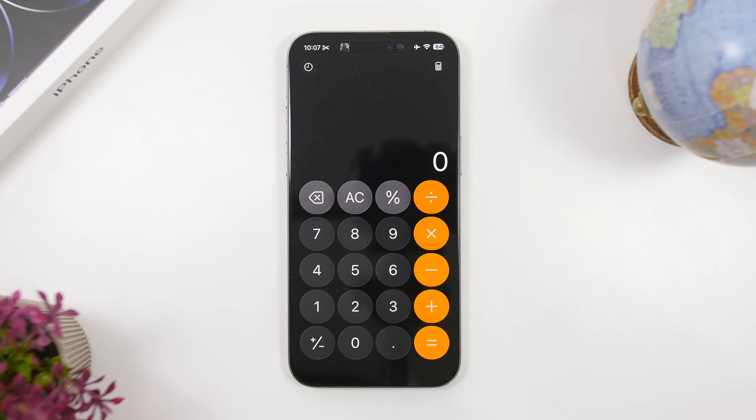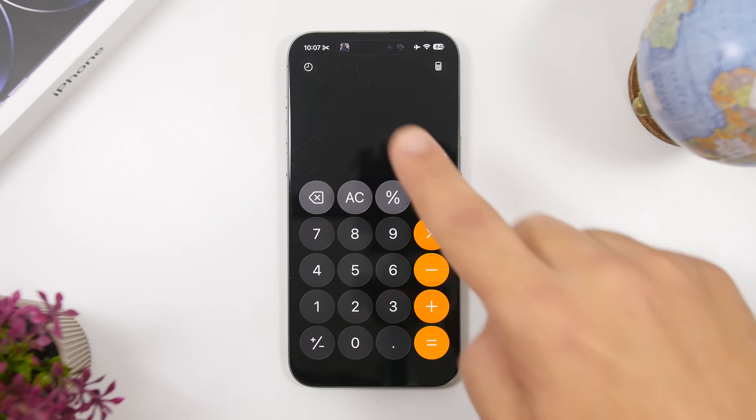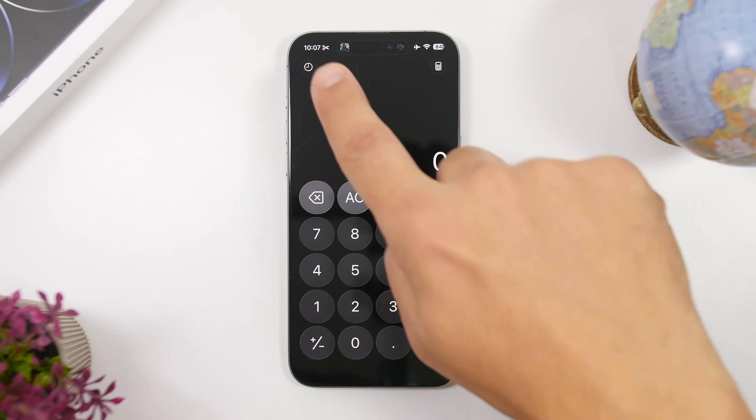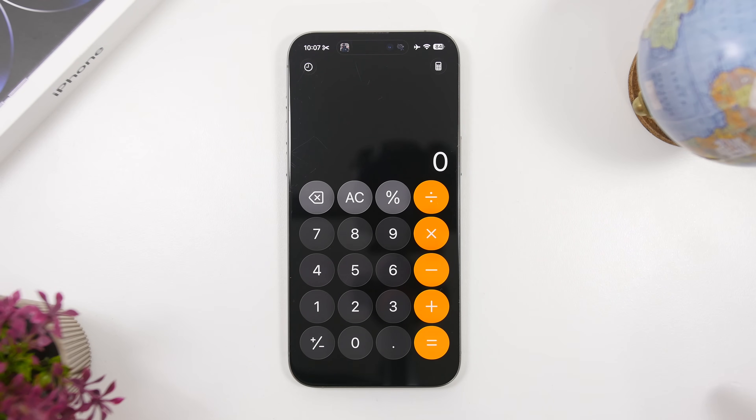Moving into the Calculator app, we also have a small change here. We have a new and updated icon for the history of your calculator. If you use the default calculator app of iOS, you know you can access the history of all your calculations at the top left corner. Now it does have a new icon.